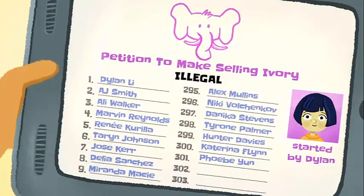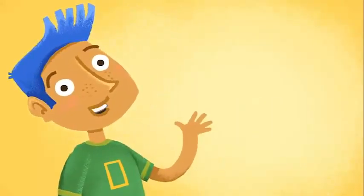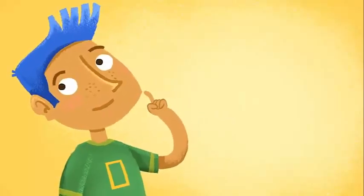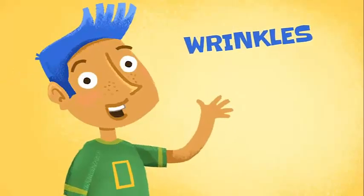Dylan got over 300 signatures on her petition to make selling ivory illegal. And she has a meeting with her state representative to deliver it. Go Dylan! Wow, now I'm totally inspired to do something to help. I feel a poem coming on. Hmm, what rhymes with wrinkles?